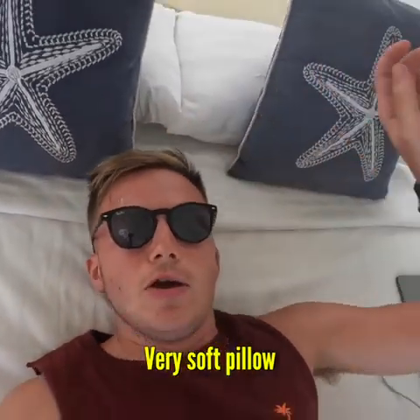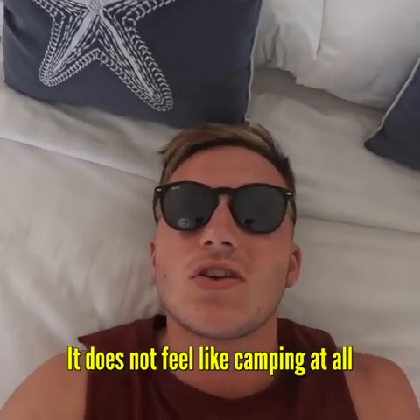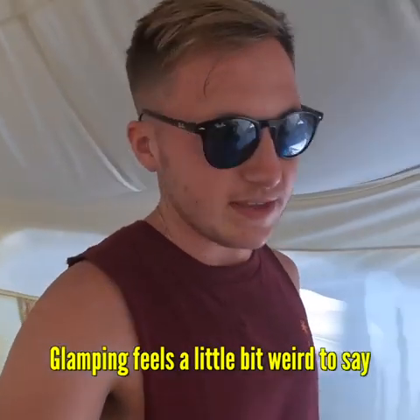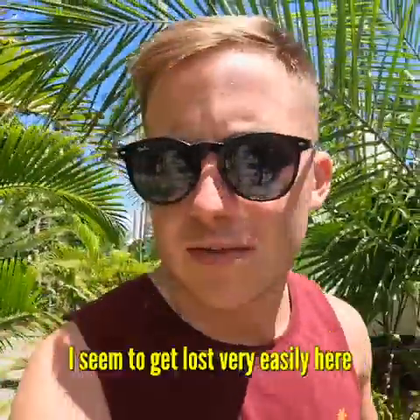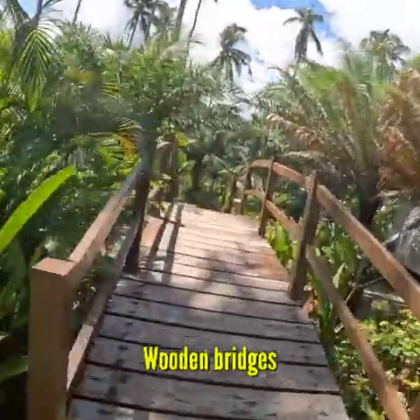A comfy, very soft bed — one of the better beds of the last few days — and a very soft pillow. You've got quite a high ceiling too, so this does not feel like camping. I keep saying it's camping when it's not — it's glamping, but glamping feels a bit weird to say. One thing about this place: it's very easy to get lost. And then you've got these cool wooden bridges.